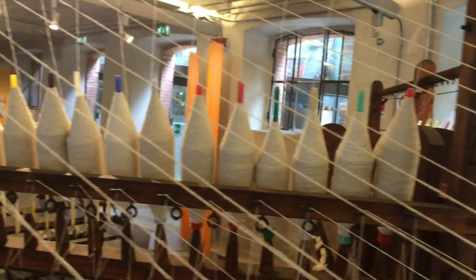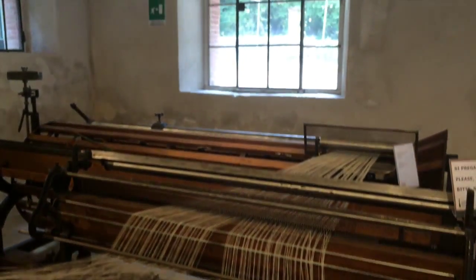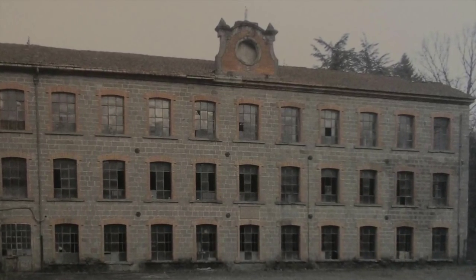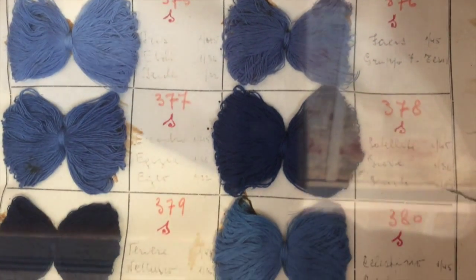Production went on until the 1980s, but after being abandoned for a few years, in 2000 the factory was restored to host the museum we are visiting today. The museum traces the history of this place, deepening its social role, and displays documents related to its activities such as fabric samples, registered books, and records of injuries.